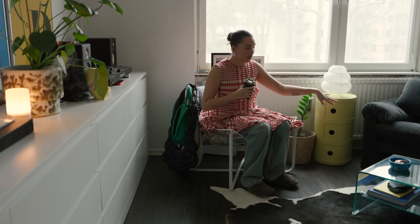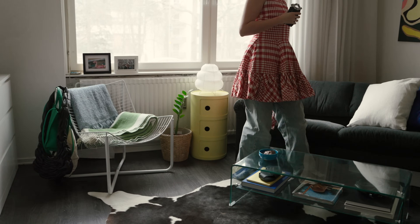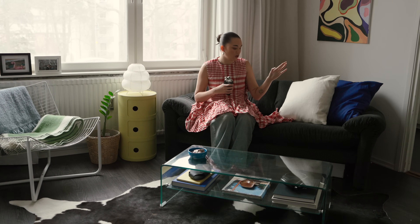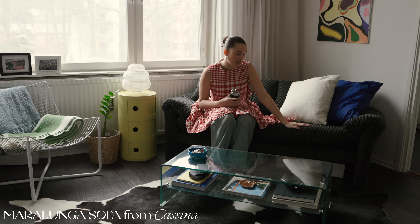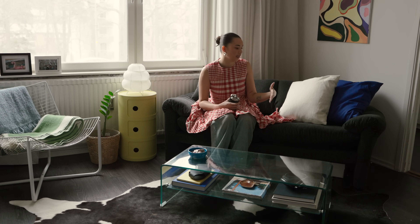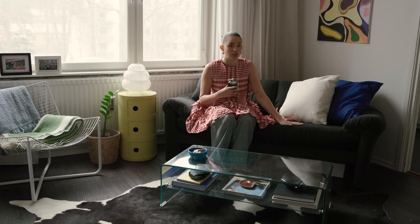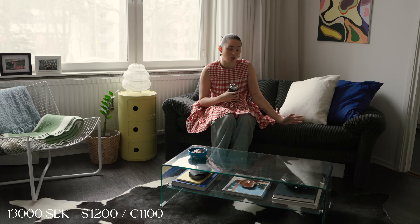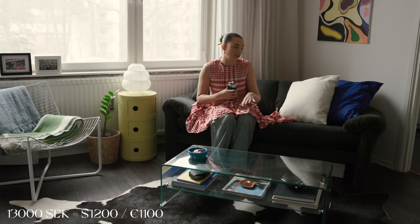My living area consists of this chair and my sofa. I got this sofa kind of in the fall last year. This is a Mara Lunga couch that I got off auction, because when I was deciding on what couch to get, I needed a smaller couch — this is a two-seater. All in with shipping, I paid 13,000 Swedish crowns, which is a steal.